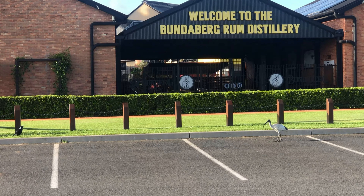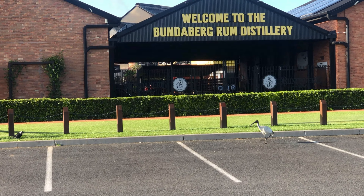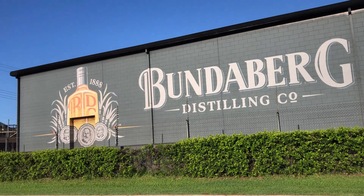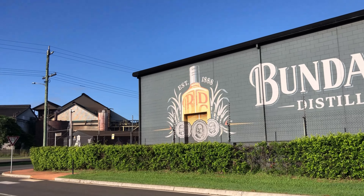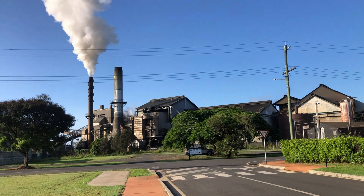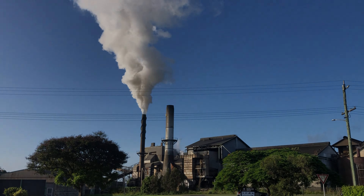If you are in Bundaberg you have to visit the iconic Bundaberg Rum Factory. They do tours most days and it's a fun way to spend a few hours. Don't forget to go to the shop on the way out and buy your favourite tipple and souvenirs.